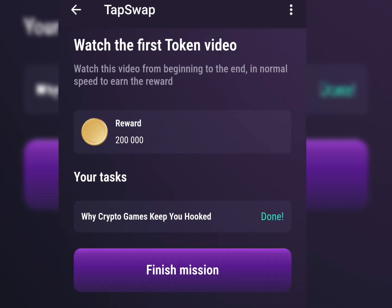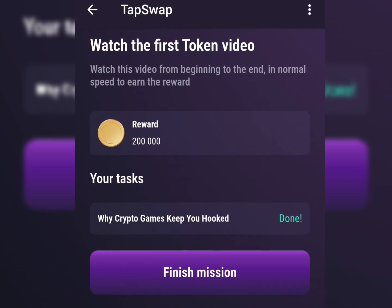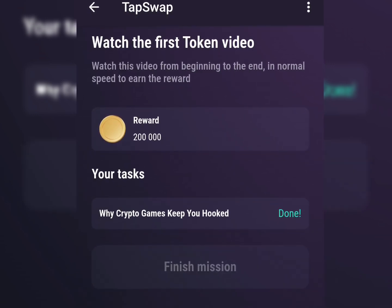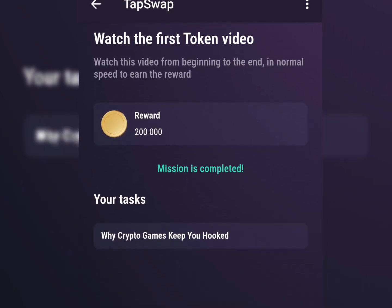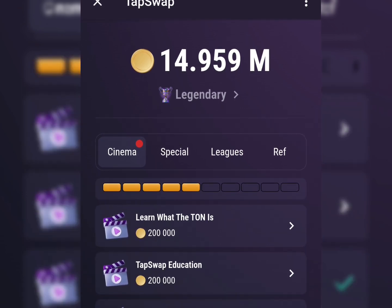I just finished watching the video and checked the task — I've completed the option. You can see 'Why crypto games keep you hooked.' The next thing you need to do is complete the mission, and you can see the congratulations screen — I just earned that amount of tokens.